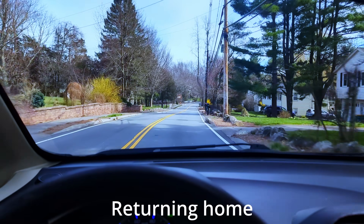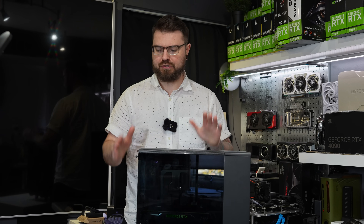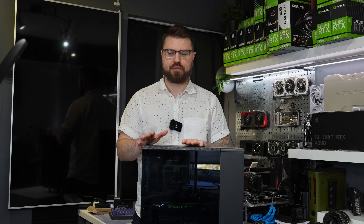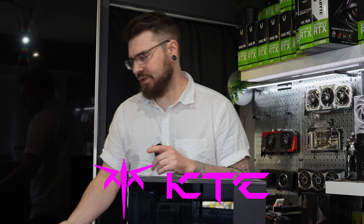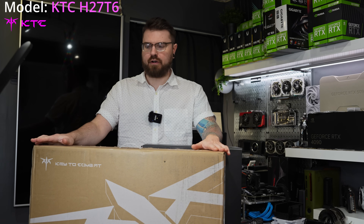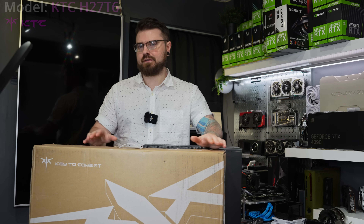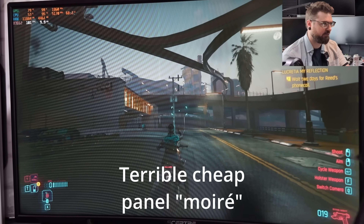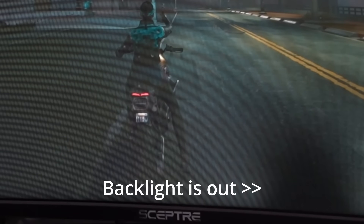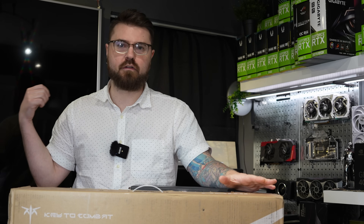We're back at the home office. I'm going to try this one more time with a different USB stick. Before that, a company called KTC sent over this — a 27-inch monitor, 1440p fast IPS display. The reason I'm including it in this video is because my test bench is awful and many people complain about it. There's a whole black light strip out on the bottom of it, so this is going to be part of the set now.